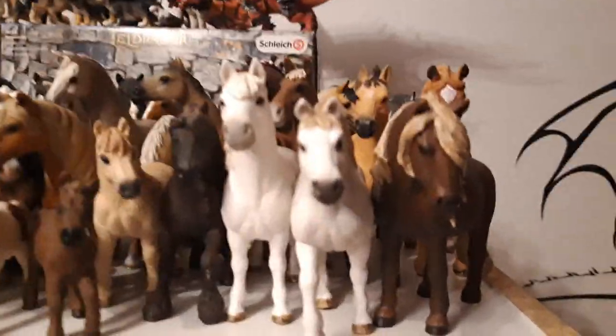Then I have my Icelandic mare, the newest Icelandic mare I have, and her name is Kasumi, she is from the year 2017.